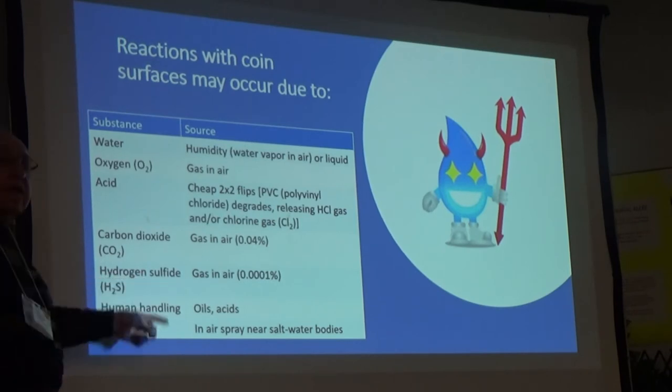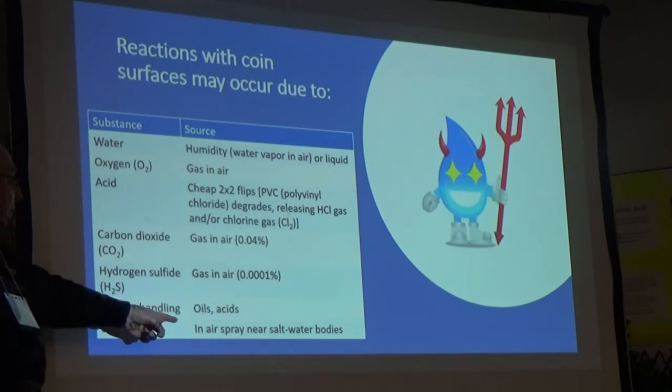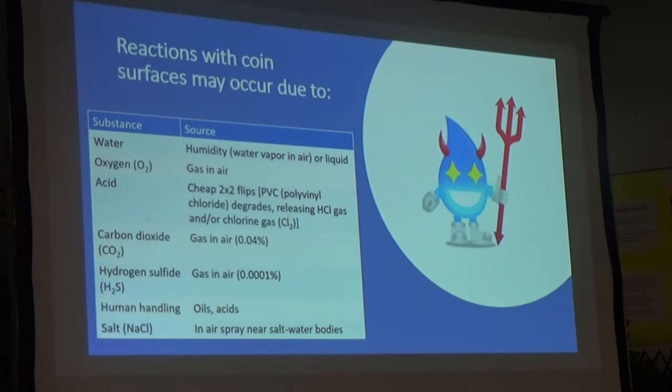Hydrogen sulfide is present in small quantities, but as we'll see with silver, it does a job on a nice shiny silver coin surface. Human handling also provides acids and oils, and those oils can slowly interact with metal surfaces and start corroding them. Salt can come from anywhere — your pocket change on the kitchen table near a salt shaker, or spray near salt water bodies.